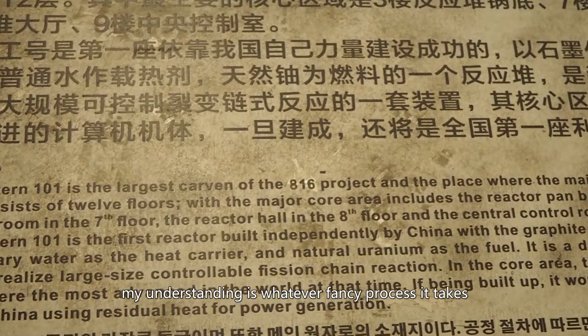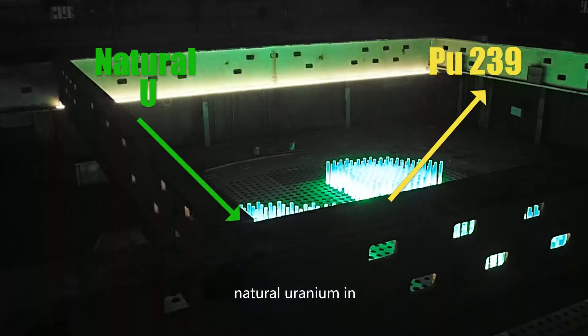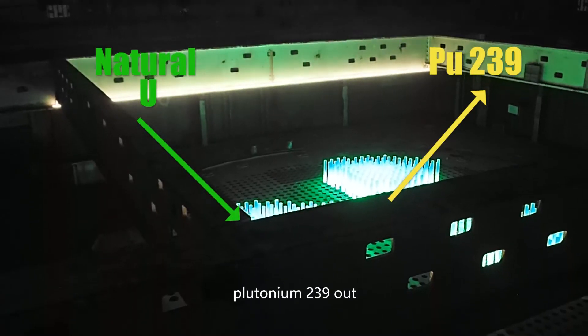I was reading the description on the wall — it sounds very fancy. My understanding is: whatever fancy process it takes, natural uranium in, plutonium-239 out.